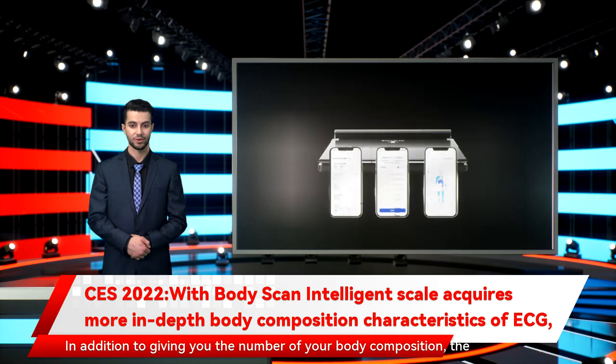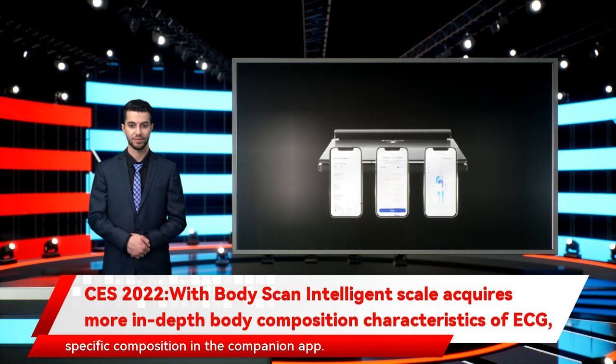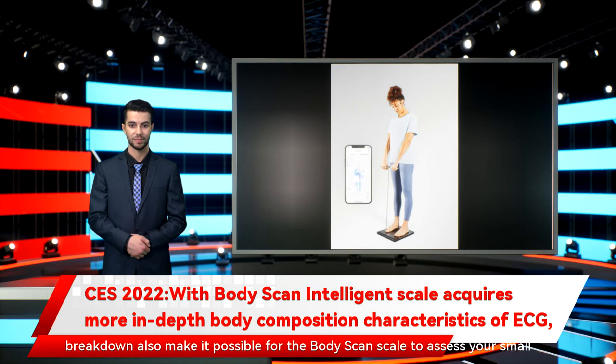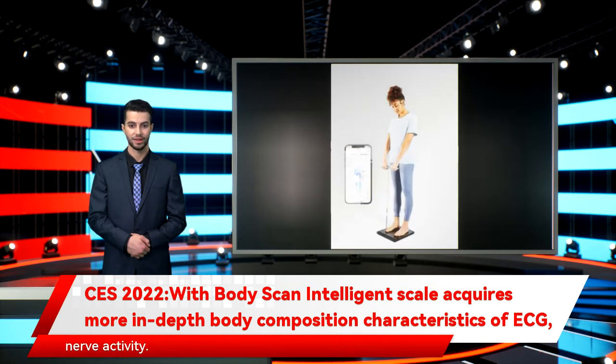In addition to giving you the number of your body composition, the BodyScan will now break out your torso, arms, and legs and display their specific composition in the companion app. The same sensors that allow for the ECG and specific body composition breakdown also make it possible for the BodyScan scale to assess your small nerve activity.